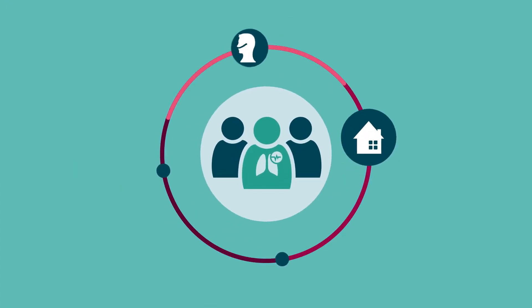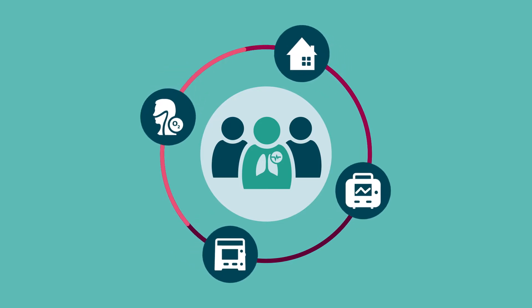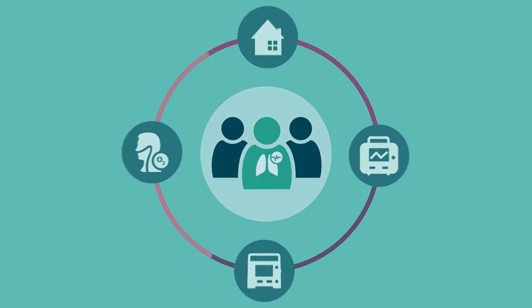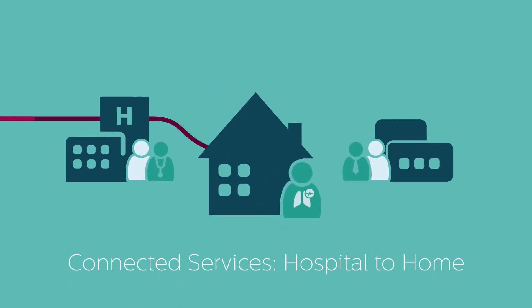Home-based respiratory drug delivery, oxygen therapy, ventilation, and airway clearance devices help these patients avoid unnecessary hospital stays. Now we're taking it one step further with connected services from hospital to home.